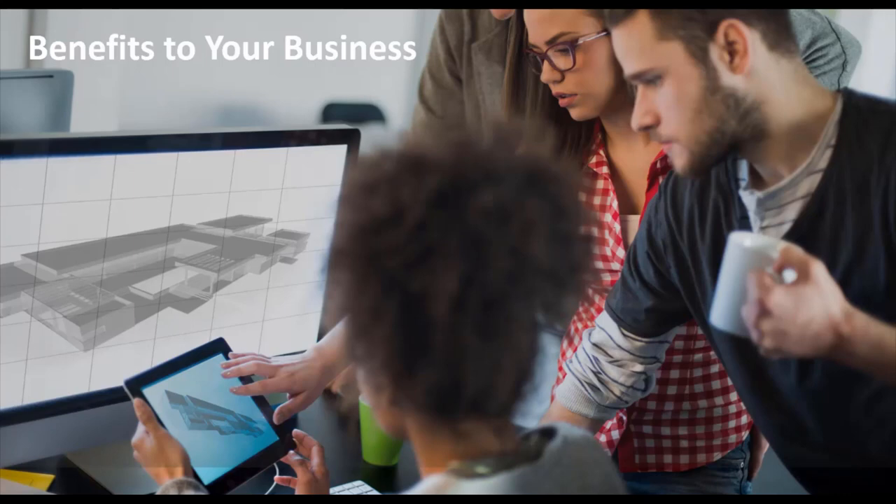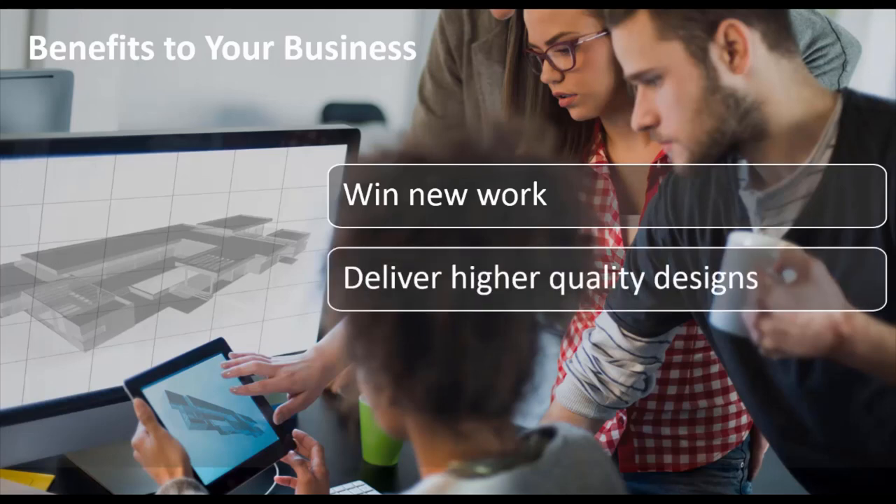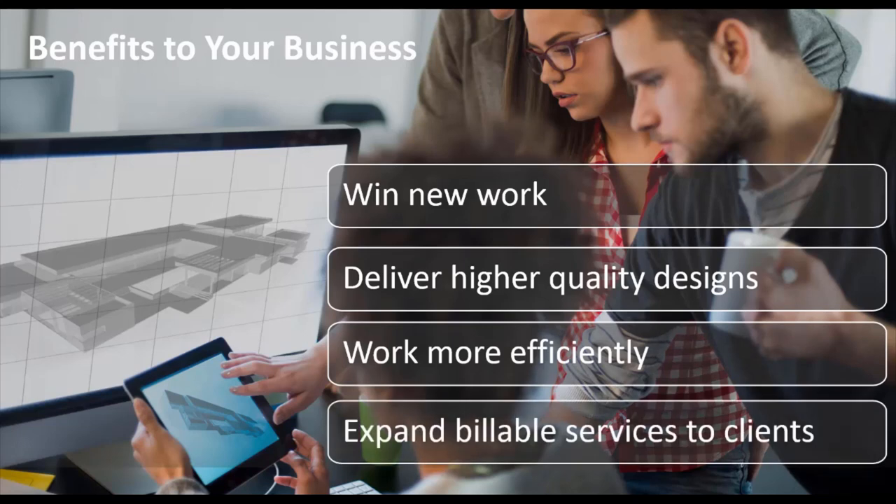Some of the benefits of using BIM in your business: you'll be able to win more work by meeting client demands for BIM deliverables and effectively communicating design intent to different project stakeholders. You'll deliver higher quality designs by improving building performance analysis and using VR and visualizations to experience your designs before they're built. You'll work more efficiently by reducing errors and change orders, expand your billable services, and extend beyond design into building operations with model maintenance and long-term client advisory value.